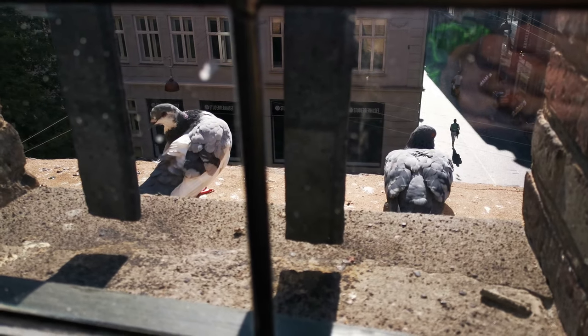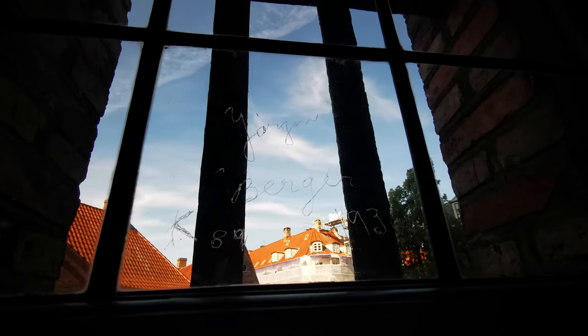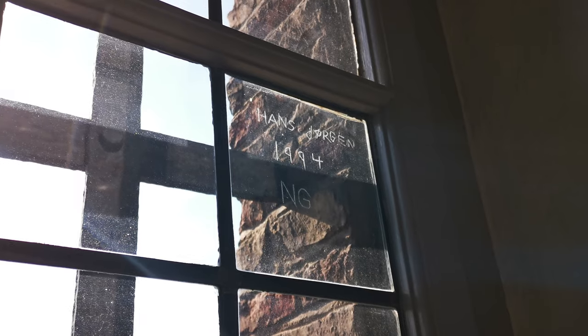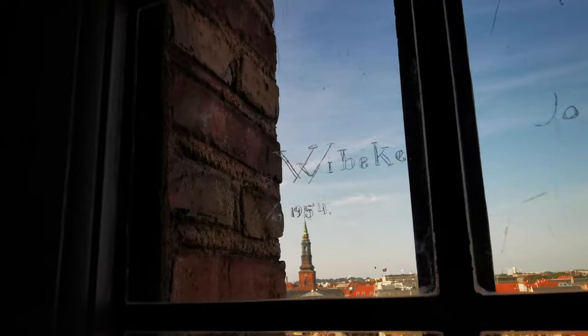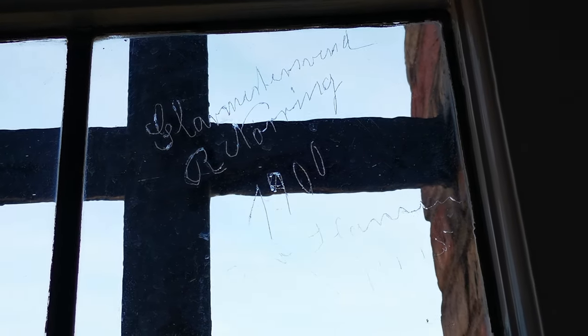Another thing to look out for as you walk up the tower are the window panes. In the past, visitors used to scratch their names into them. It should go without saying, but obviously please don't do this yourself — it's more of a historical feature that you can enjoy rather than contribute to. Try and see the oldest date you can find; I think 1900 was the oldest one I saw.